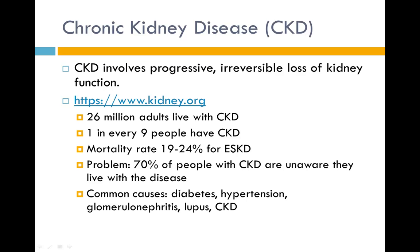26 million adults live with chronic kidney disease — one in every nine people have CKD. The mortality rate for patients with end-stage kidney disease is between 19 to 24 percent. About 70 percent of people with CKD are unaware they live with the disease, and usually when they do seek care, there's already been damage done.